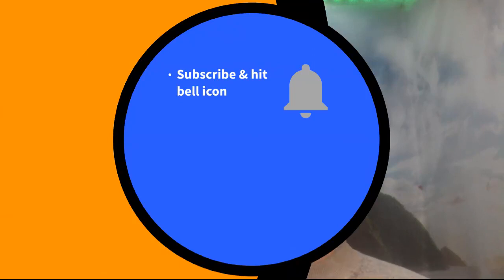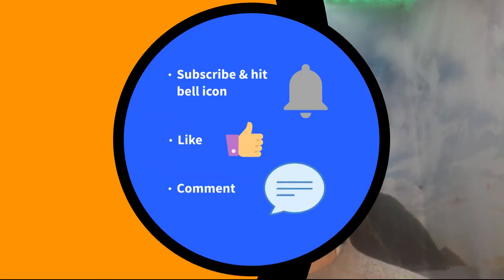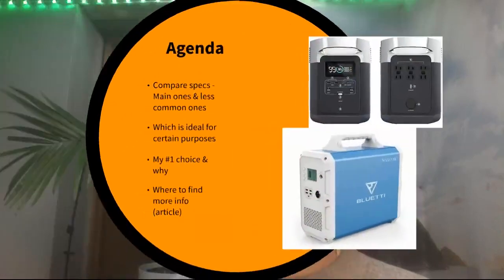Before we get into it, subscribe and hit the bell icon if you like this video, and obviously like the video if you enjoy it, and comment if you have anything to say about these two systems or if you have any questions — I will be answering those.